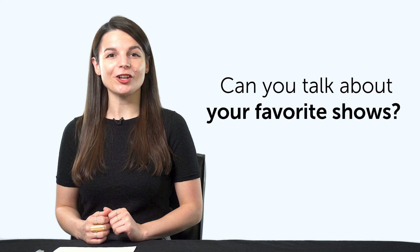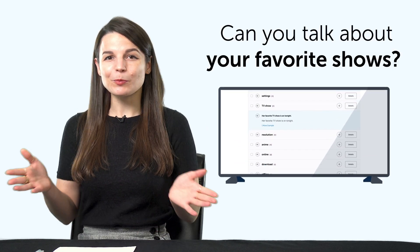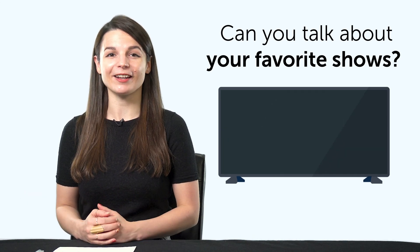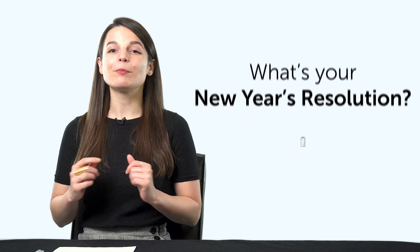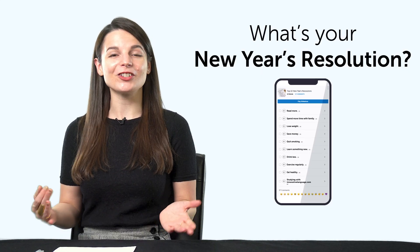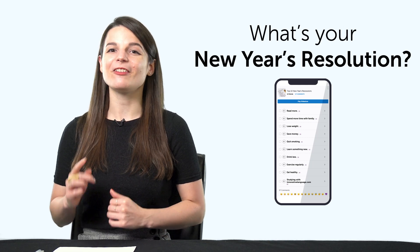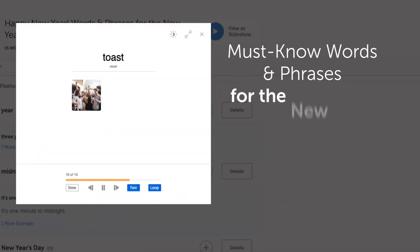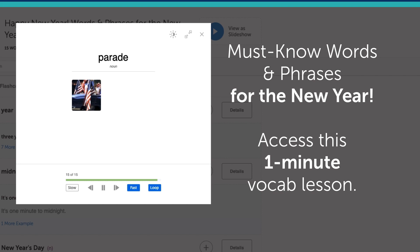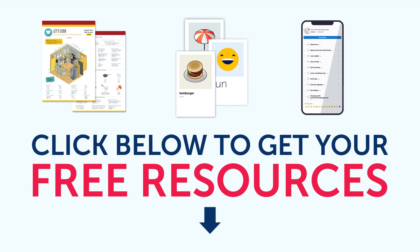Want to speak more of the language? You'll need to learn more words. With our new principal visual flashcards, you'll learn over 1,500 words — just download and print them out. Third, learn how to talk about your favorite shows: say 'no spoilers,' 'what are you watching right now,' and other useful words and phrases for video on demand. Fourth, with the New Year's resolution bonus phrase list, you'll learn to say 'read more,' 'save money,' 'learn a language,' and other common goals. Fifth, must-know words and phrases for the new year — if you can't yet talk about the new year, access this one-minute vocabulary lesson. Click the link in the description to get your free resources. They're yours to keep forever.